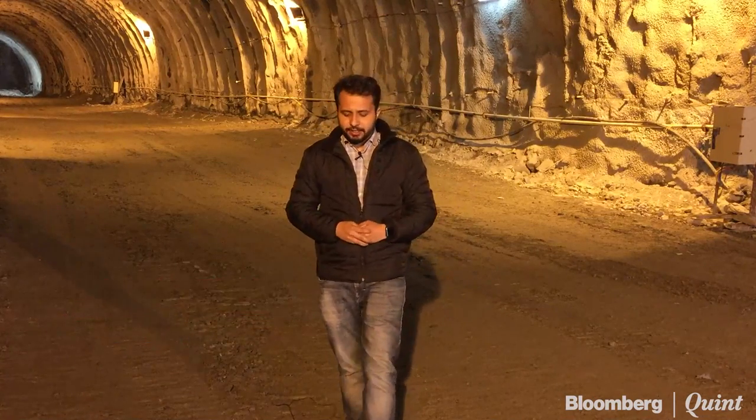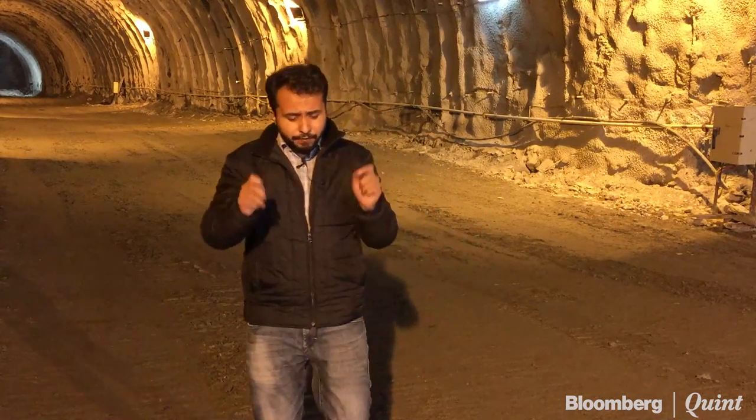This is Zozeela Tunnel — Asia's longest bi-directional tunnel in the Jammu Kashmir region. We're going to tell you about what goes into building Asia's longest bi-directional tunnel, what it means for the people of the nearby region, and the challenges of constructing a tunnel at about 11,000 feet.